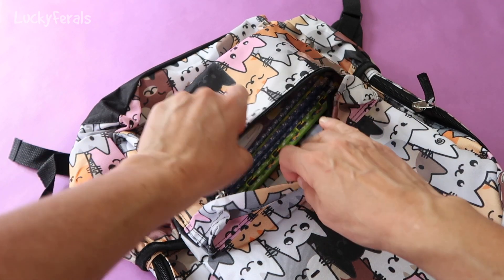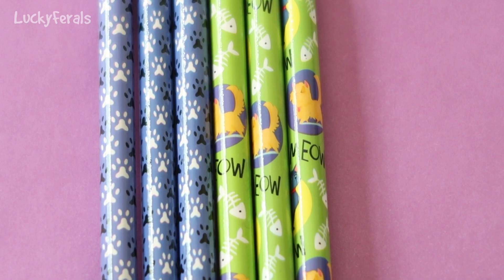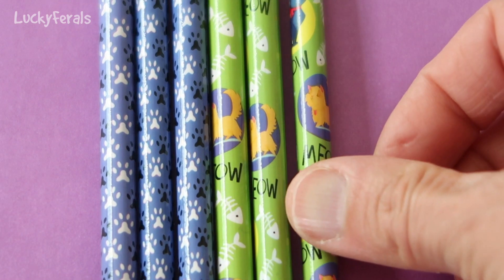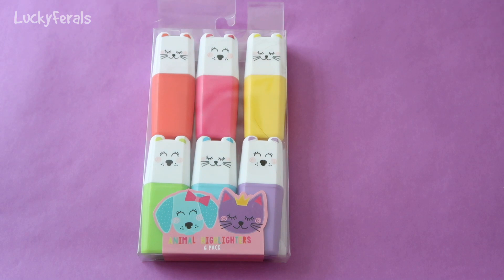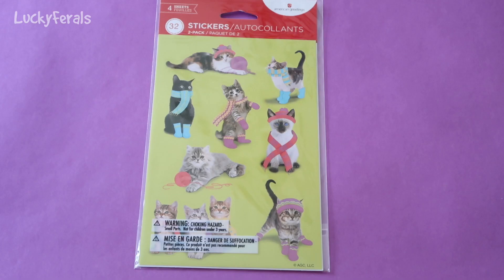There are a few more things in that front pouch. You can't go back to school, back to work, or back to anywhere without pencils, so there are six cat-themed pencils — three with cat paws and three with little cats on them that say meow. There's also a cat-shaped pen, and cat and dog-shaped highlighters — three cats and three dogs. There are also cat-shaped post-it notes and a package of super cute stickers: four sheets in total, two sheets of cat stickers and two sheets of dog stickers, for a total of 32 stickers.